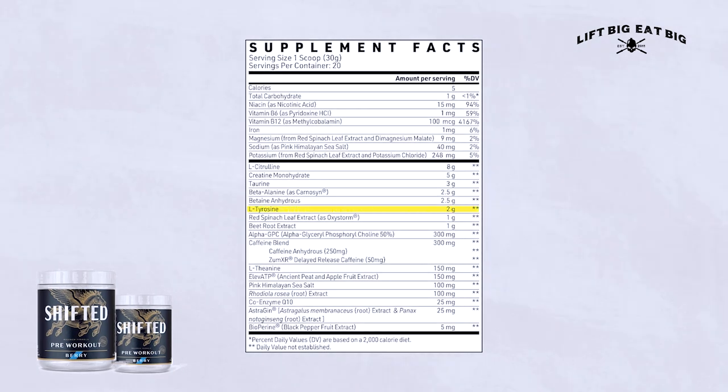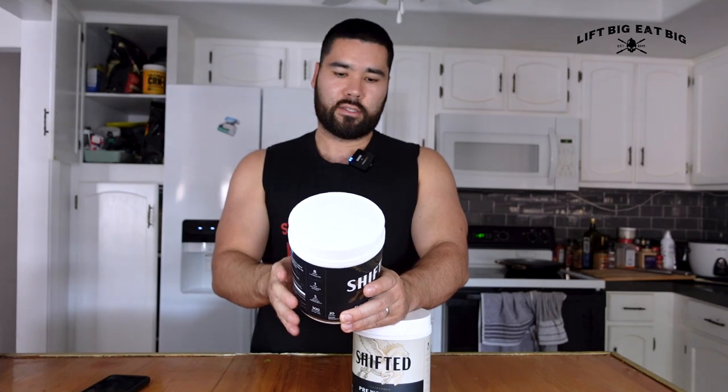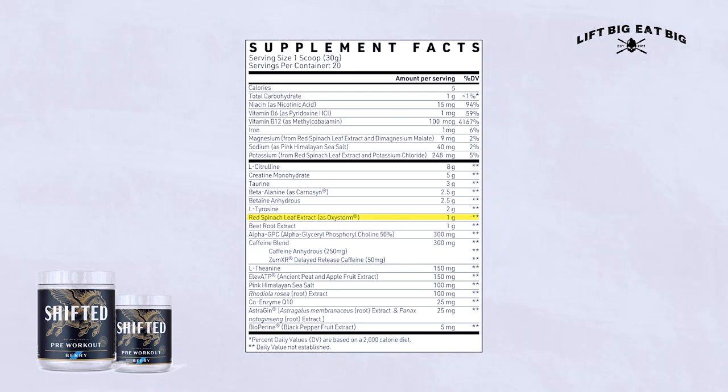We then have L-tyrosine at two grams. I mention it in pretty much every pre-workout review because it's in most pre-workouts now. However, it can never be dosed at the levels needed — you're looking at 10 to 20-plus grams to see the benefits shown in research, which is impossible in a pre-workout. It's supposed to be a cognitive enhancer, but two grams probably won't deliver much effect.